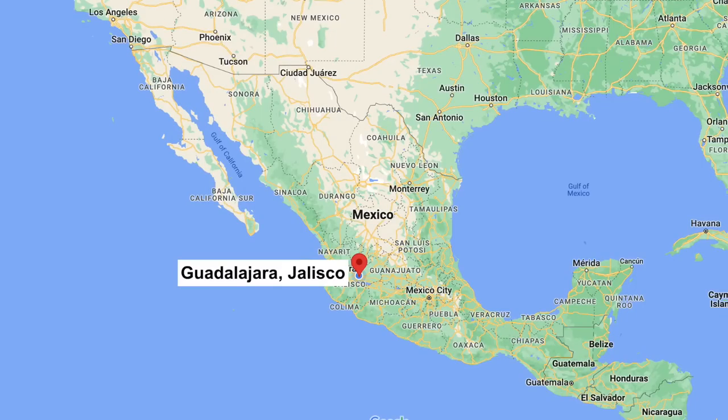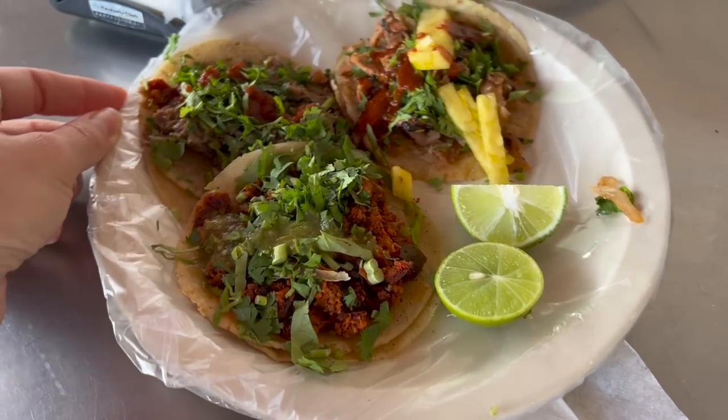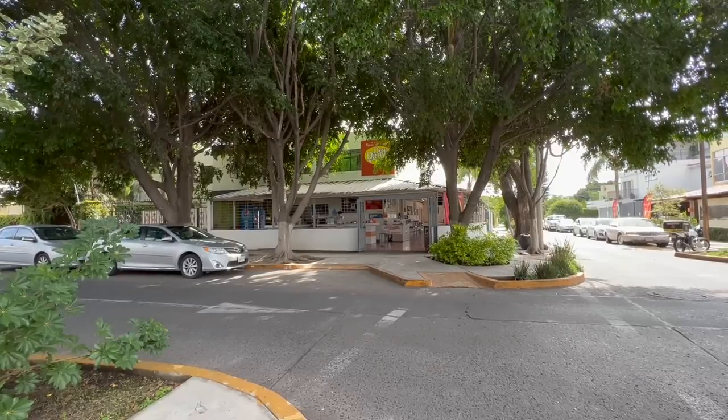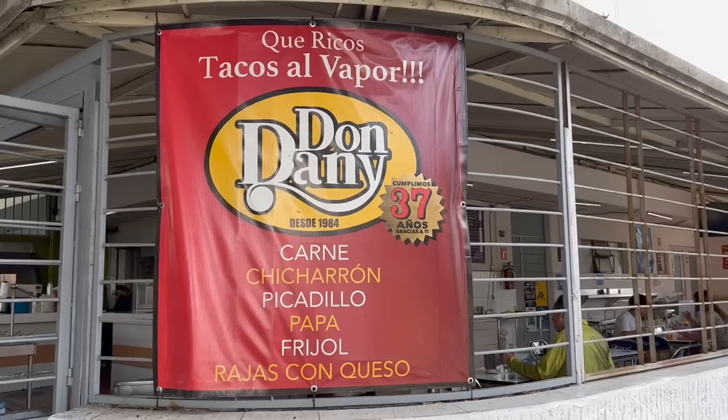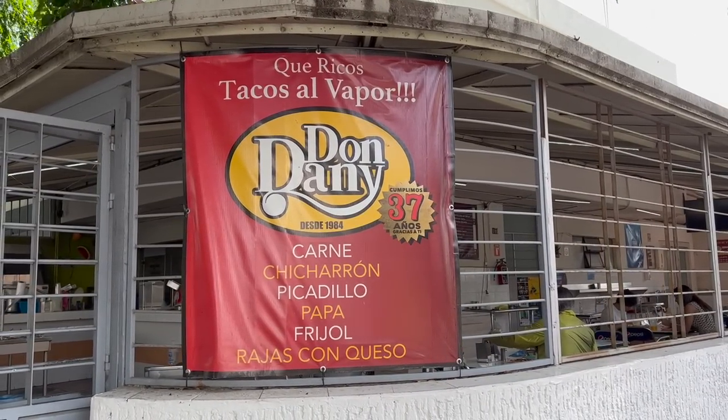Hello and welcome back to another Mexico vlog. My name is Maddie and I currently live in Guadalajara, Jalisco. Today I wanted to challenge myself to find some of the cheapest tacos in the city and the most fancy gourmet luxury ones and compare them. Is it really better if you pay more or not? First I'm going to go into a Tacos al Vapor restaurant called Tacos Don Dani, which has been in business for 37 years. So obviously they're doing something right.